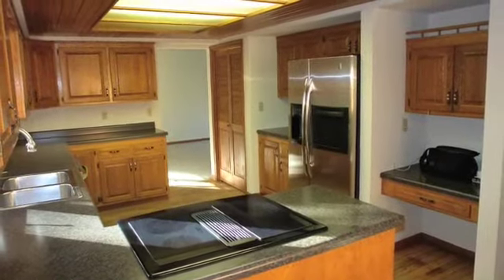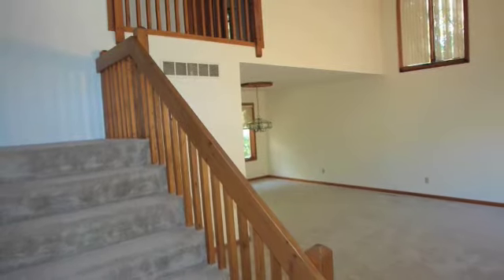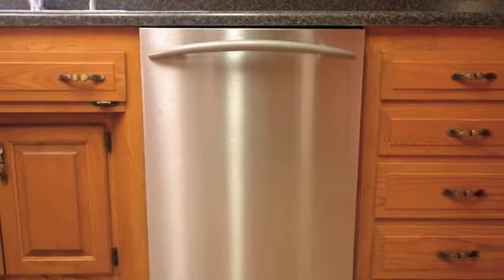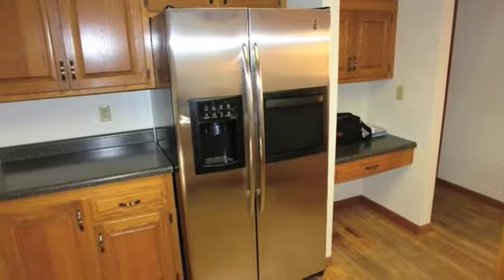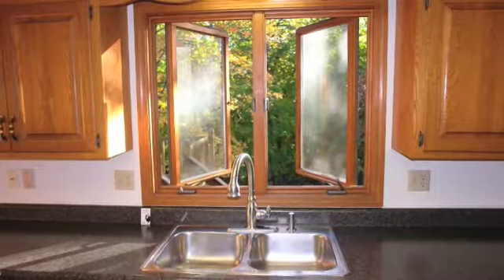Entering in the front door, we're going to go straight to the kitchen, bypassing the living room which is on the right. The kitchen has amenities such as a large pantry, brand new countertops, and stainless steel appliances that are all only two years young and all are included with the home.